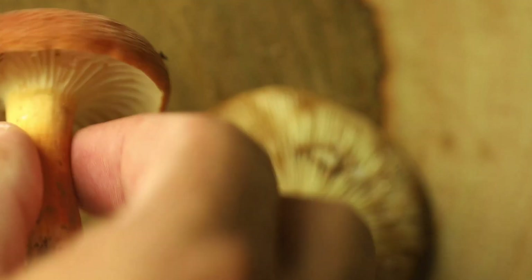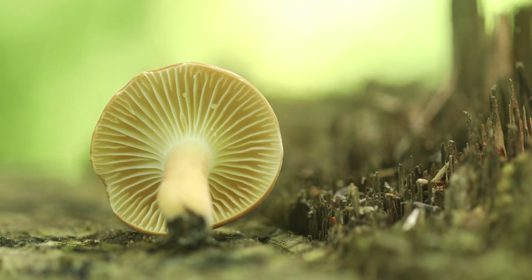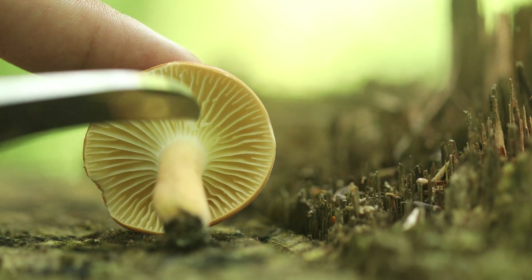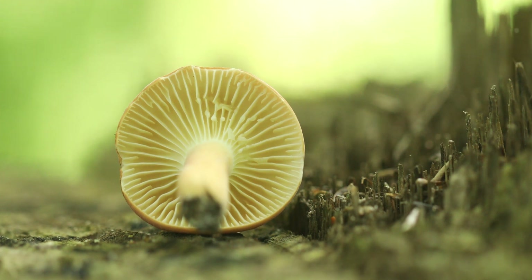To recap: when you encounter either of these mushrooms, check for gill spacing, latex reaction with bruised gills, potassium hydroxide reaction on the cap, gills, and stipe, and finally a smell test. Given that information, you should be well on your way to being able to regularly differentiate these two species.